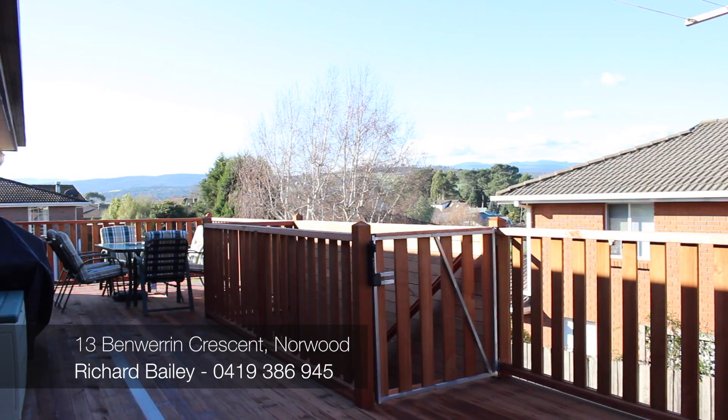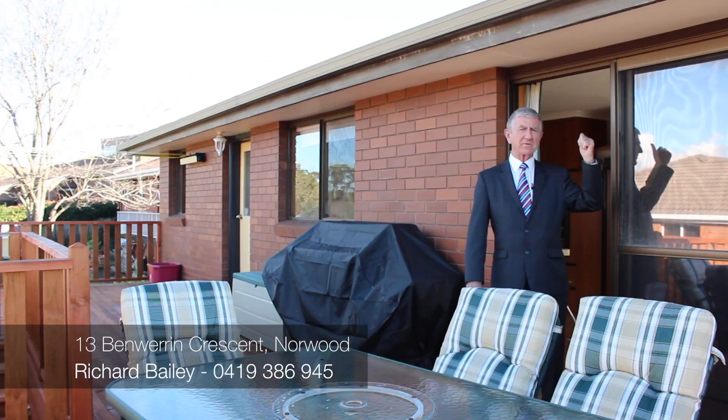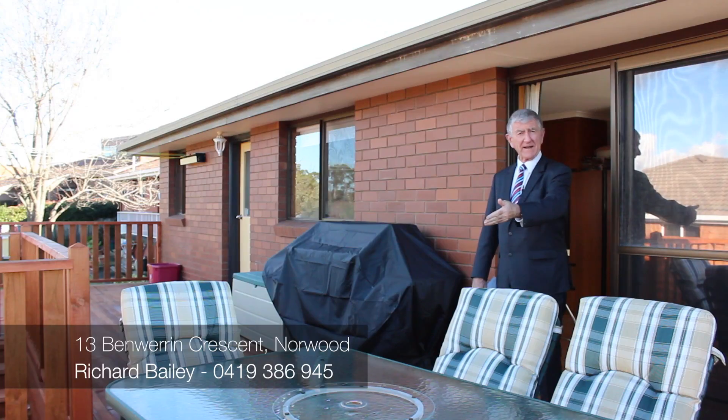And underneath there's also an excellent workshop. Another garage, because out the front there is already a double garage, so it gives you three undercover parks, plus off-street parking for another two or three cars.